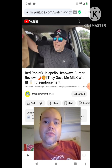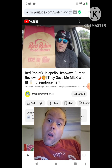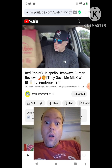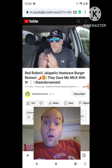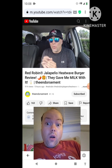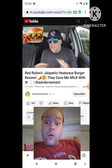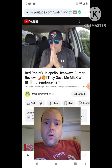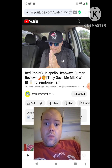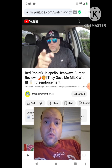All right, check this out — I am excited! Look at the big bag, Red Robin to-go. They just came out with a bunch of new stuff and one of them is this new Jalapeño Heatwave Burger. Check it out — there's a lot going on with this burger. I am excited! Are you excited? I hope you're excited. We're gonna check it out. Cue the intro!